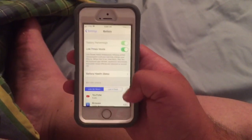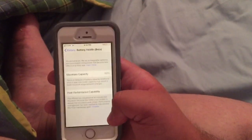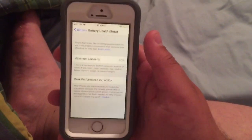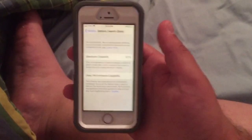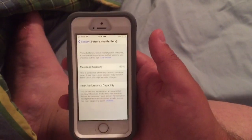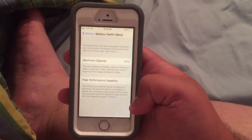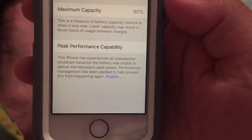I've had this phone since August of 2017, and right here it tells me my maximum capacity is 90%. I don't see how, because I've only had the phone since last August and I got it brand new. This is still in beta so it might not be accurate.